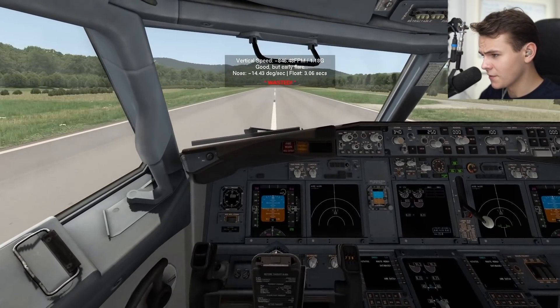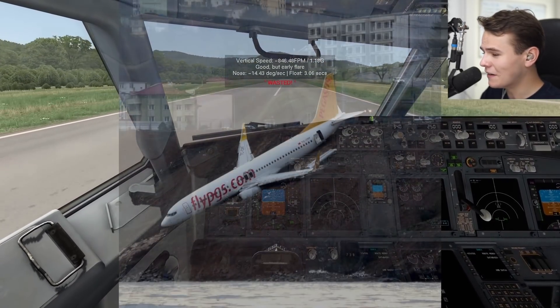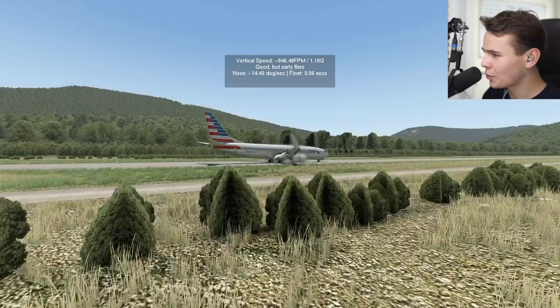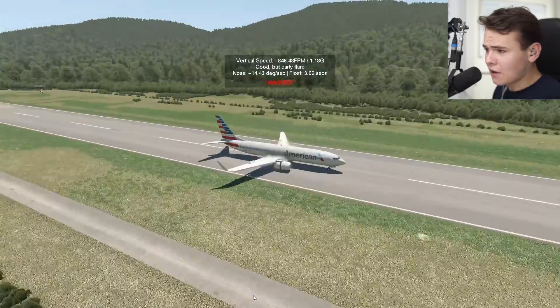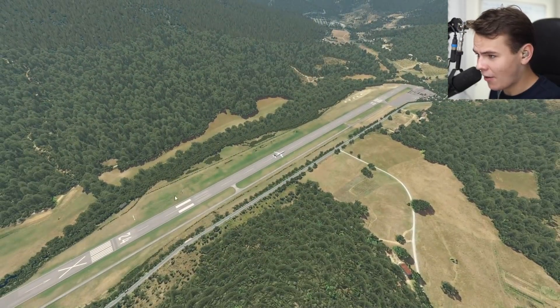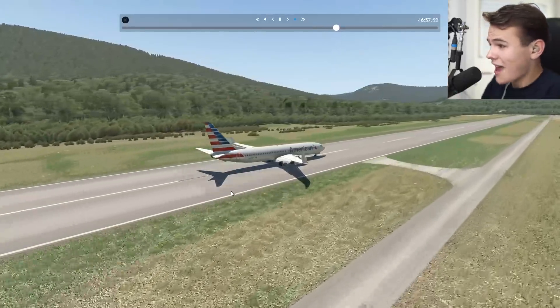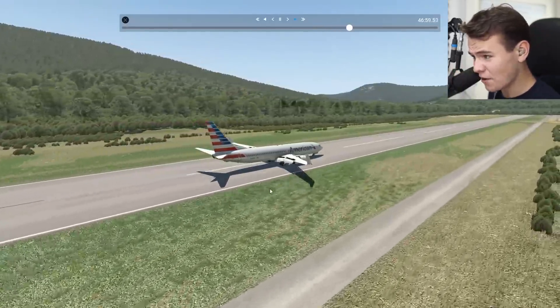The plane actually doesn't control very well. I almost ran off the runway - you really got to be careful. But what I've noticed now is that we've used pretty much half of our runway. We kind of landed a little bit earlier, but this has actually stopped very, very quickly.